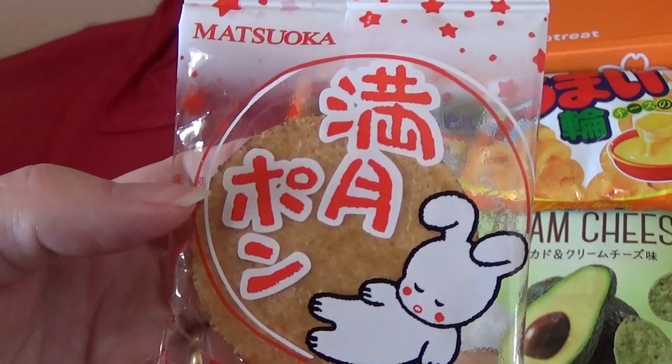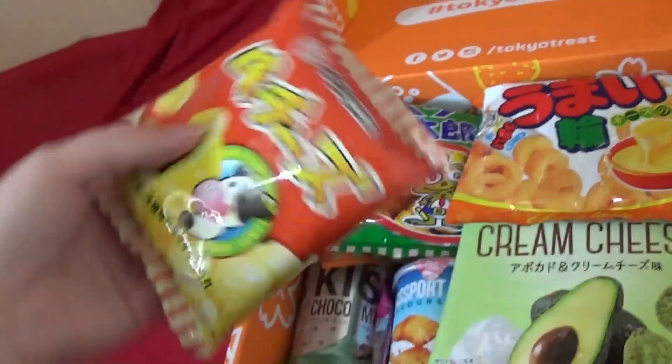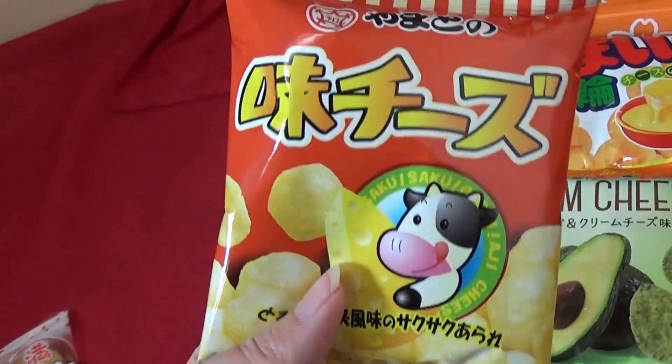We got some of these little moon rabbit crackers — that was really nice last time, I've had one of those before. Got some of these cheese puffs again, those were nice.